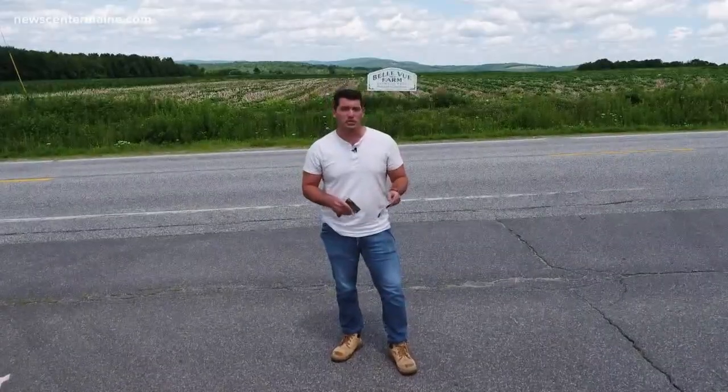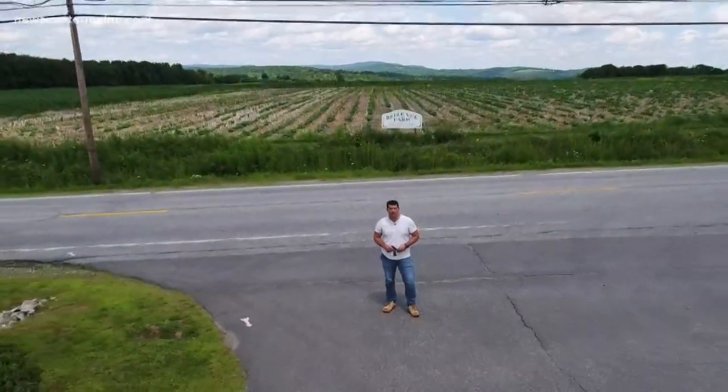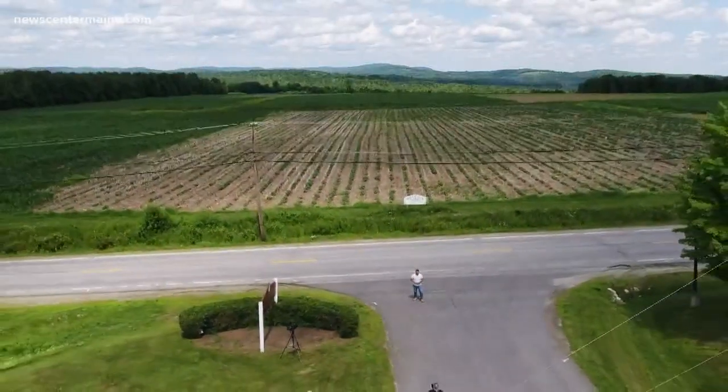The Maine DOT uses more than 1.5 million of these glass beads and over 250,000 gallons of paint per year across the state — going out of their way so you can be on your way. I'm Clay Gordon, News Center Maine.